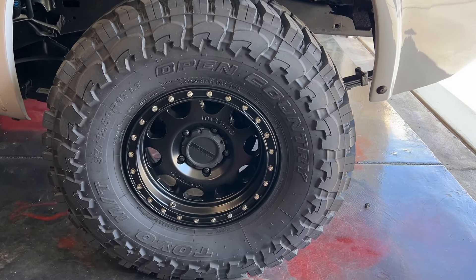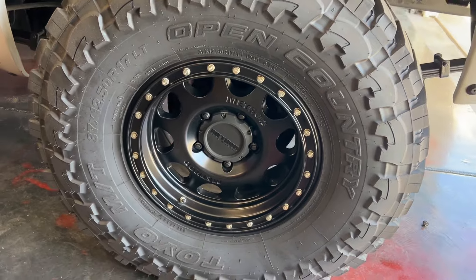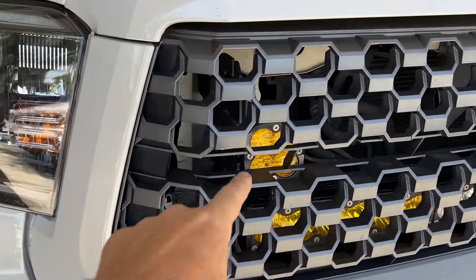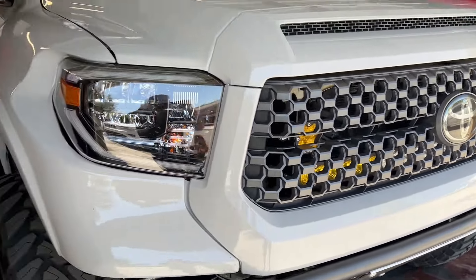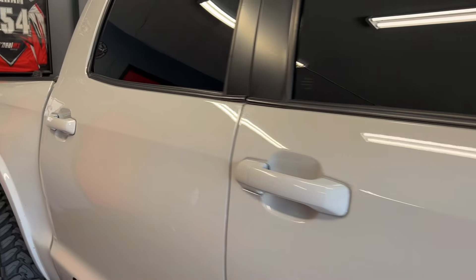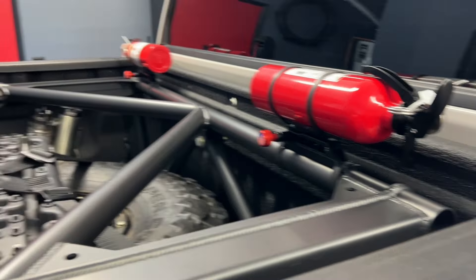37-inch tires — these are the D-rated 37-12-50-17 Toyo Open Country Muds on some 17-inch Method beadlocks. But I think I'm swapping these out to some KMCs. As far as lights go, it's got squadrons on both sides and an S2 light bar — ambers and whites, 40-inch. XL80s up here on the pillars. It did have some S2s mounted here, but I took them off because it's got these, which is plenty. I plan to run lighted whips in those holes instead.